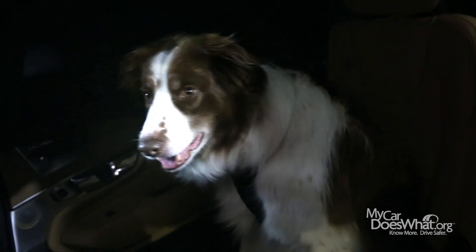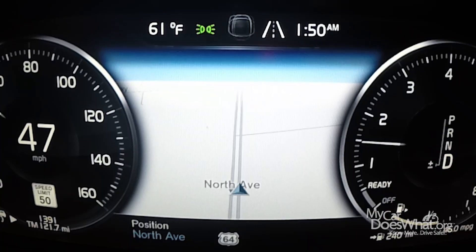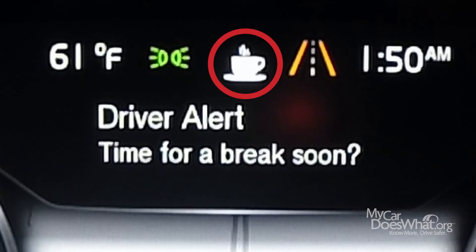Technology that can tell if I'm drowsy and then offers a warning. My car does what? Here's how it works. With the drowsiness alert feature, it actually monitors my lane position. If it senses that I am driving out of my lane too much, a coffee cup shows up on my dashboard.